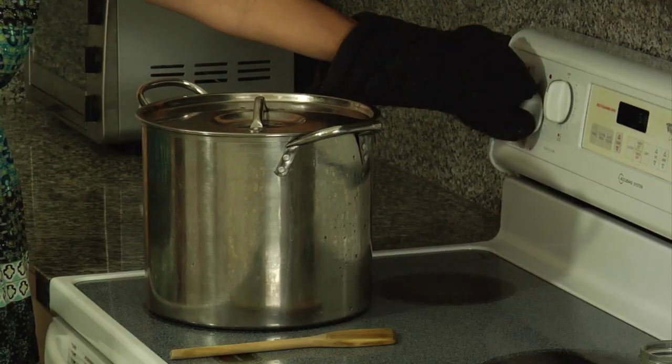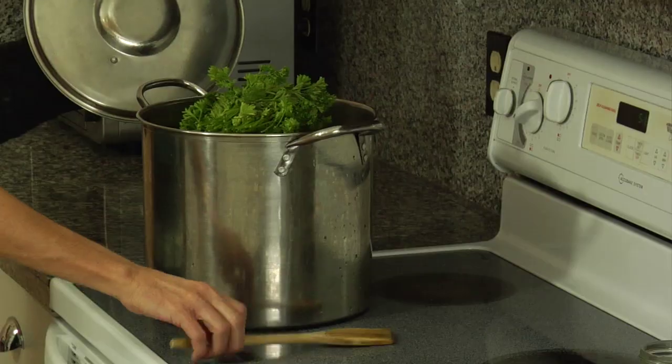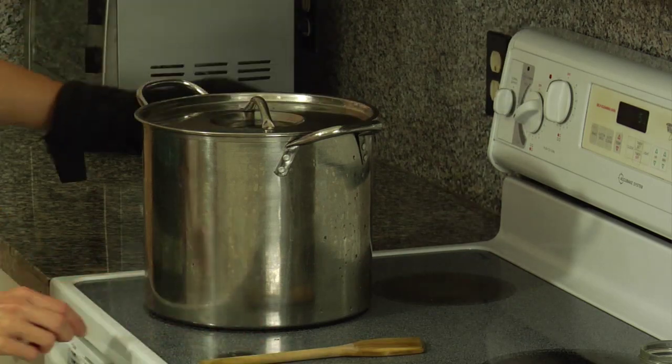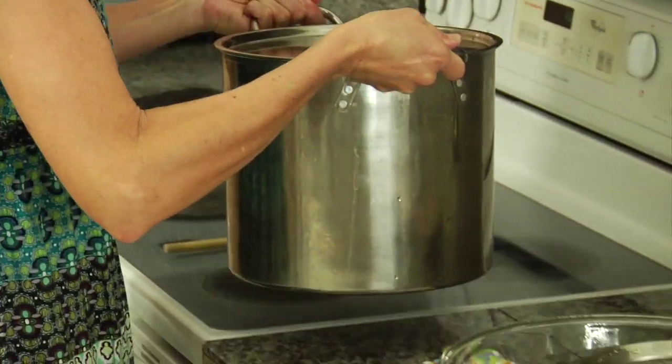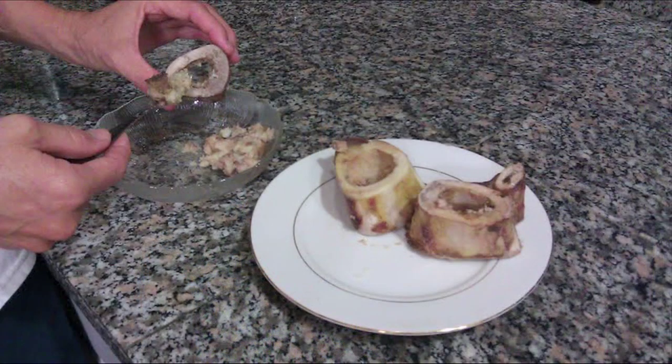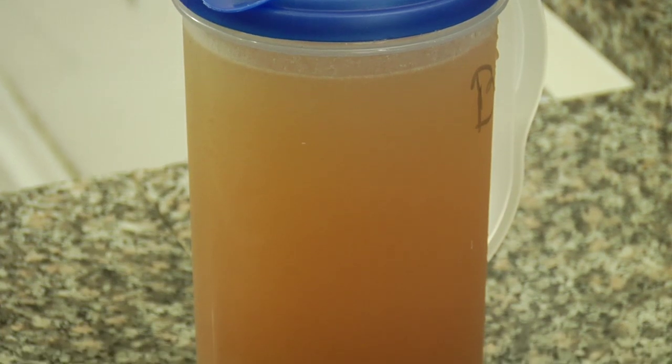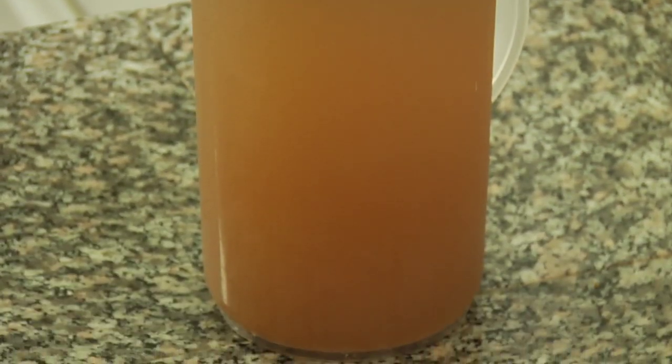Bring the stock pot to a boil and skim off any foam that rises to the top. Grass-fed bones produce significantly less scum than bones from a conventionally raised cow. Reduce the heat and simmer for a minimum of 12 and as long as 72 hours. Ten minutes before finishing, add a bunch of parsley to the simmering water to add even more minerals. Remove the pot from the heat and strain. The meat can be reserved for sandwiches or Mexican dishes and the bones and vegetables discarded. Make sure to remove any marrow from the bones first, as this is delicious on crackers and toast. Store the broth in quart or half gallon containers in the refrigerator and freeze what you will not use within five days or so.